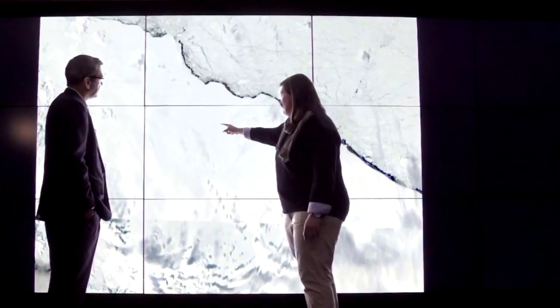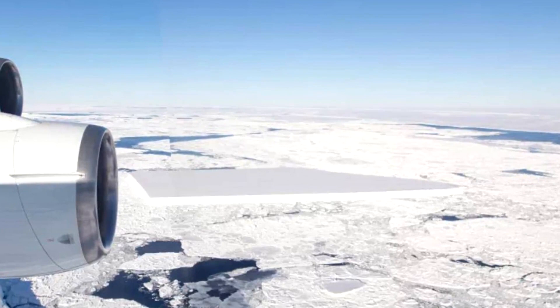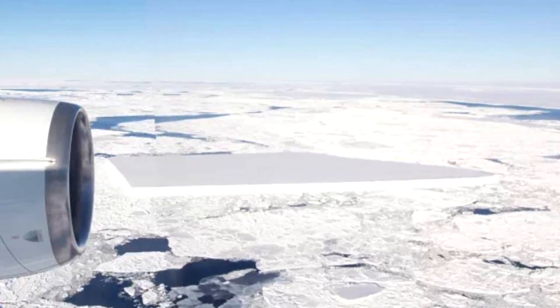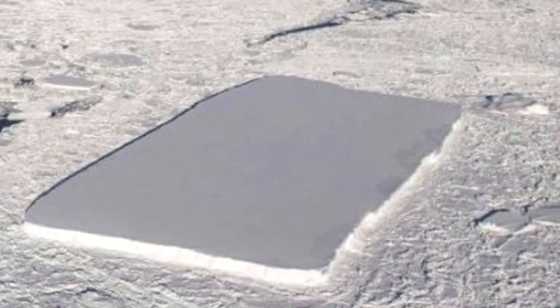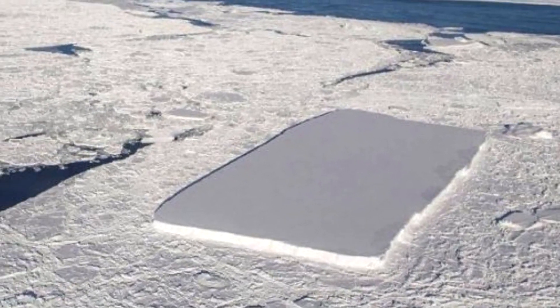Brunt added that even the scientists thought the find was unusual, as it's almost like a square. She also advised people not to walk on the sheet — though it probably wouldn't flip over, its exact mass is unknown, probably hidden in the water, and it may crack and break, making it pretty dangerous.